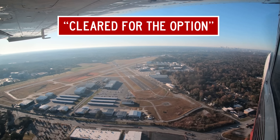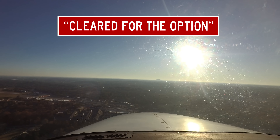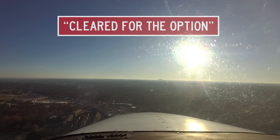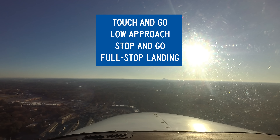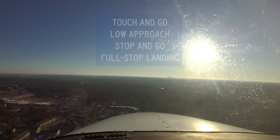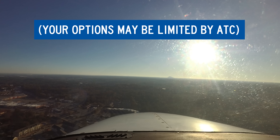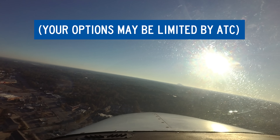Skylane 7241 Romeo, runway 3 left, cleared for the option. This is ATC authorization for you to make your choice of a touch-and-go, low approach, stop-and-go, or full-stop landing. Skylane 7241 Romeo, unable stop-and-go, all other options approved — means you can do any option except a stop-and-go.